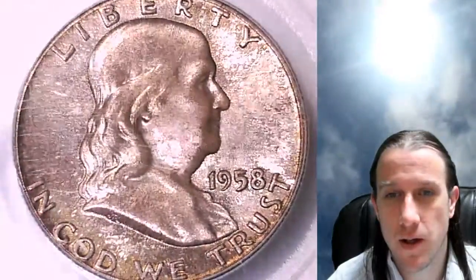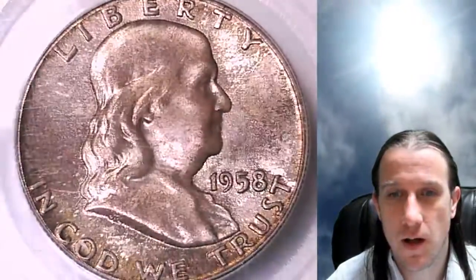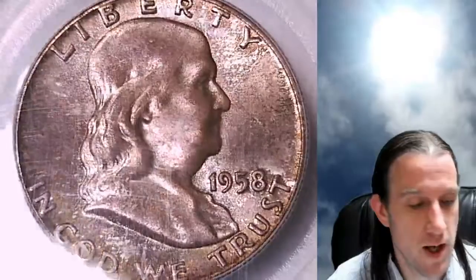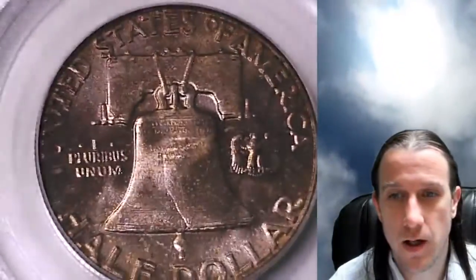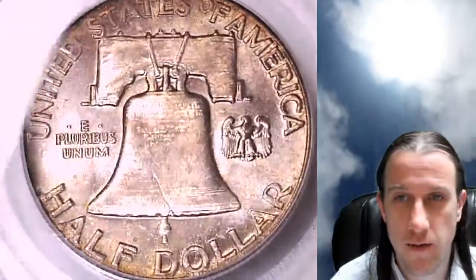We'll take a look at the front of this one and then the reverse. The color on this coin has changed a little bit — it's darker than a coin that had just been minted would be. There's also a little bit of a yellowy gold color around the edges of the coin.